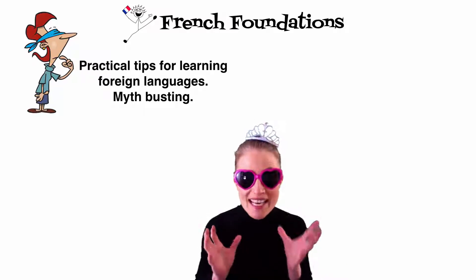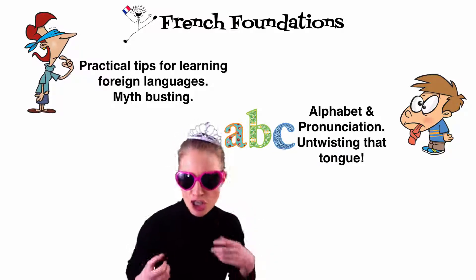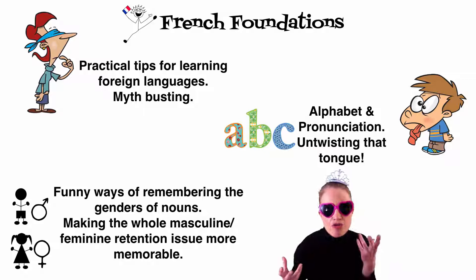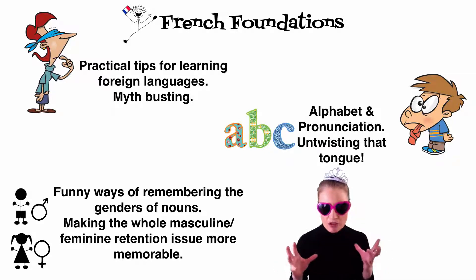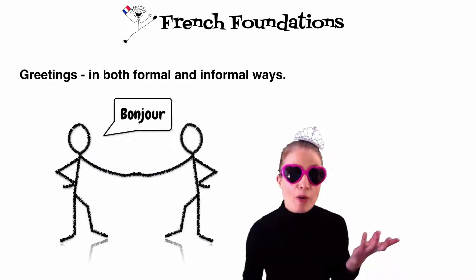This will improve your technique. We'll cover the alphabet and la prononciation — untwisting that tongue when you try to speak French. We'll cover the dreaded genders of nouns, finding funny ways to remember whether a noun is masculine or feminine. We will cover greetings in both formal and informal ways.